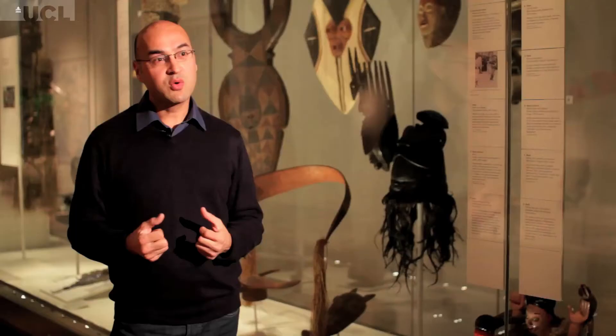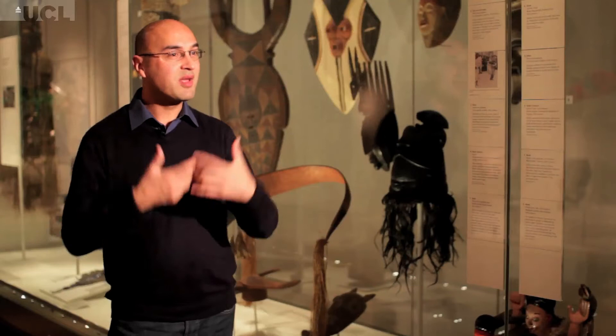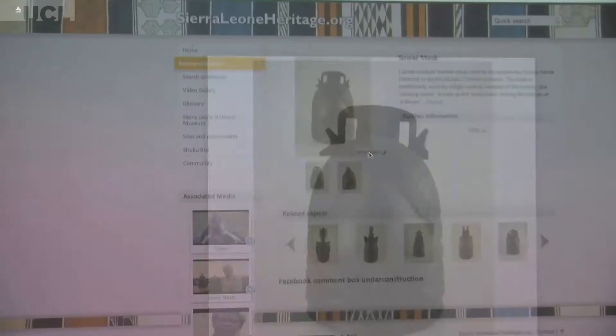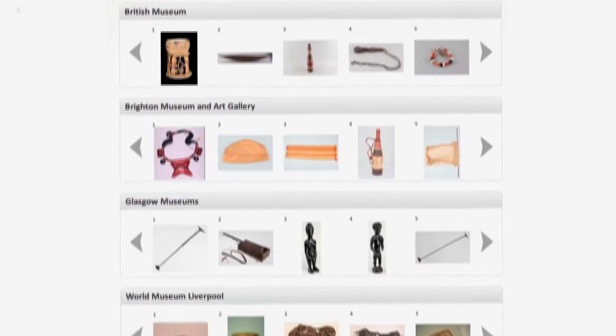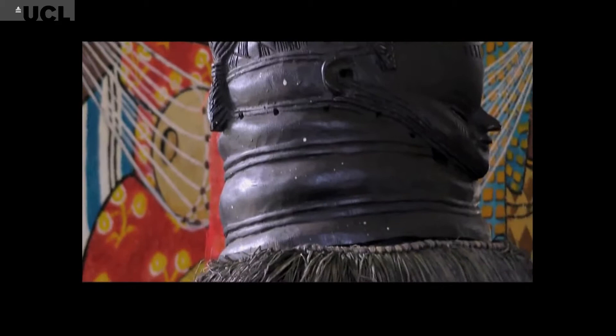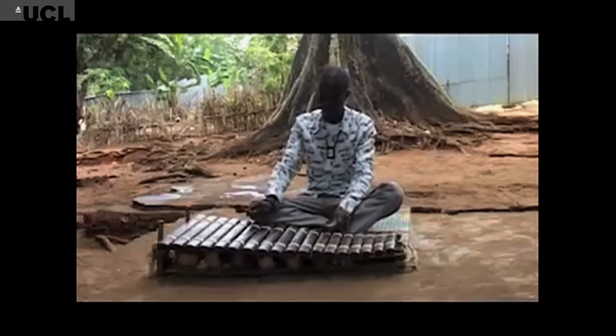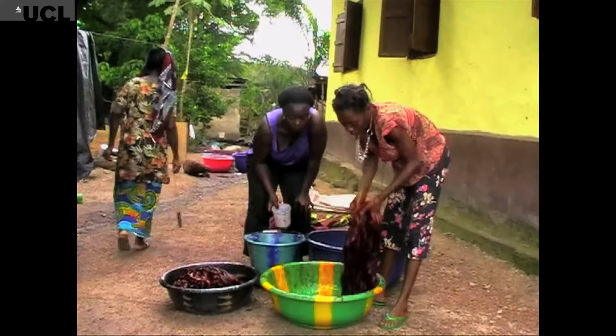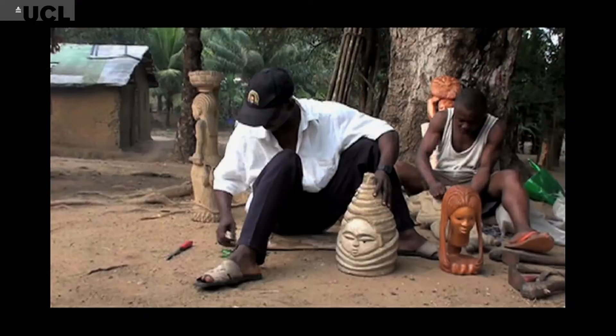One motivation for this project is to bring some of those rich collections back into the public sphere. The website that the Reanimating Cultural Heritage Project has created provides digital access to collections across a number of different museums in the UK and in Sierra Leone, and this amounts to thousands of Sierra Leonean objects.